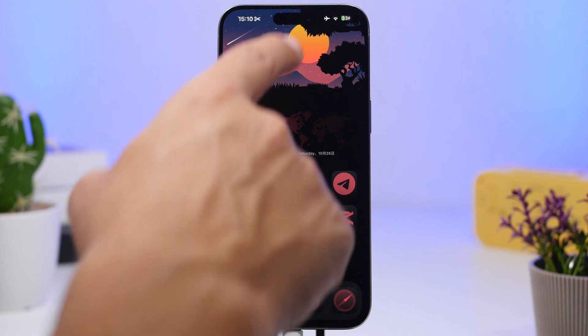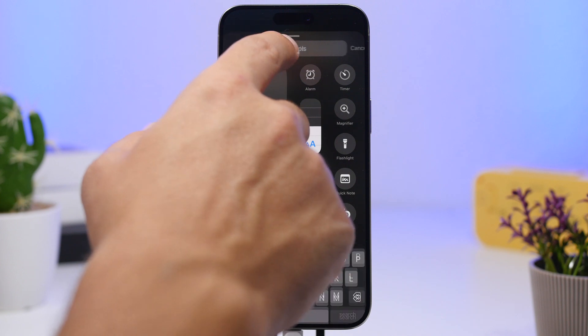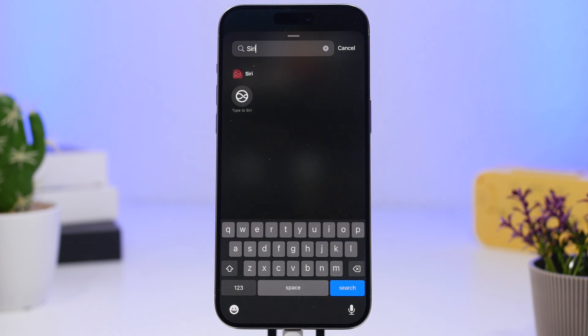There's also a new addition to Control Center: when you go to add toggles, you can now add a Type to Siri button. Just search for Siri, and you'll find a button that lets you tap and start typing to Siri whenever you want.